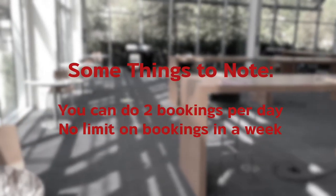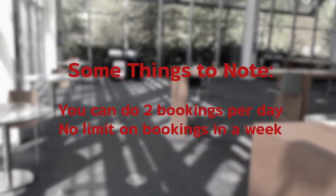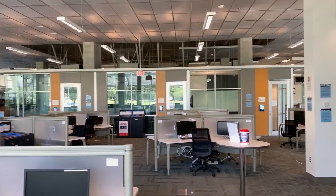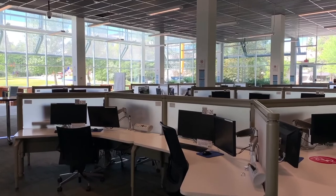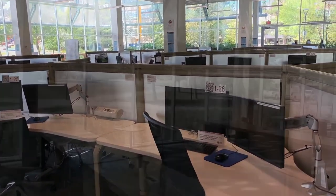Some things to note: you can now do two bookings per day and there is no limit on the number of bookings in a week. We have implemented social distancing in the workspaces, including sanitization stations across the floor, increased cleaning and disinfecting, and adjusting the workspaces to only having a limited amount of seats that are distanced from each other.